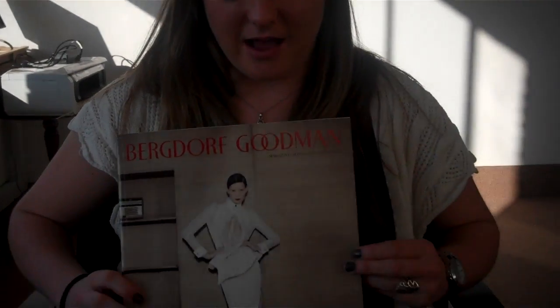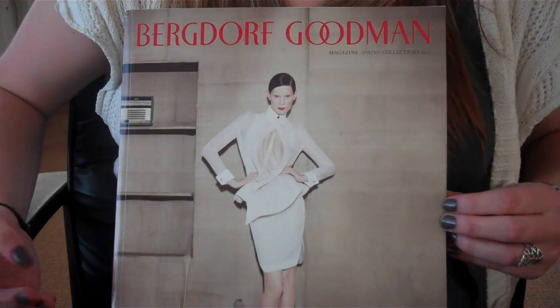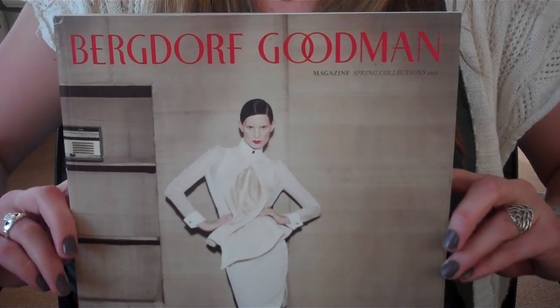Rachel, you have the latest Bergdorf Goodman Megalog in your hands, right? What do you like about it? Well, I really like how, similar to all of its catalogs, it's double-sided.